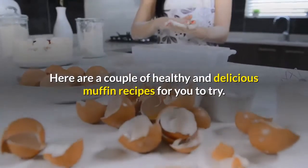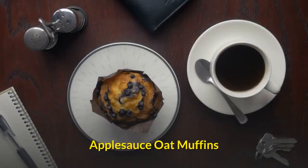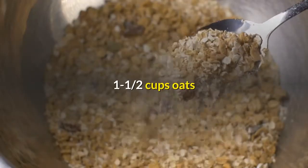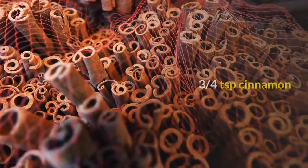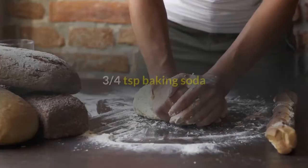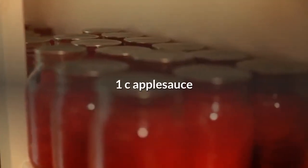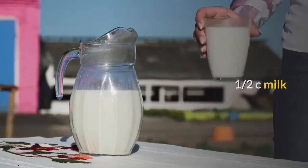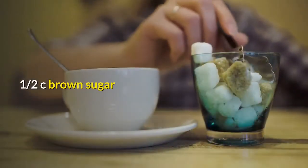Here are a couple of healthy and delicious muffin recipes for you to try. Applesauce oat muffins: 1-1/2 cups oats, 1-1/4 cups flour, 3/4 teaspoon cinnamon, 1 teaspoon baking powder, 3/4 teaspoon baking soda, 1 cup applesauce, 1 egg, 1/2 cup milk, 5 tablespoons oil, 1/2 cup brown sugar.